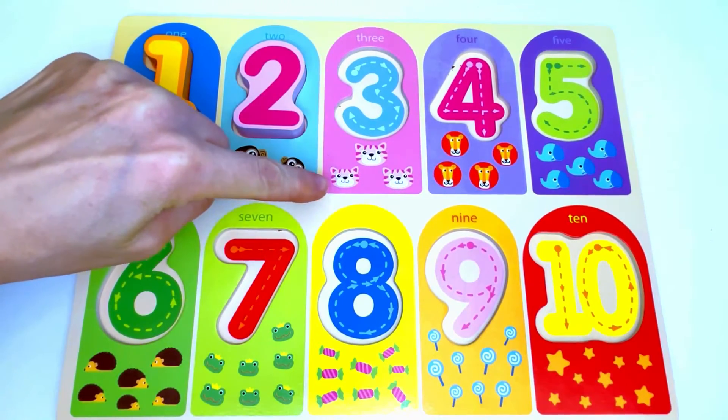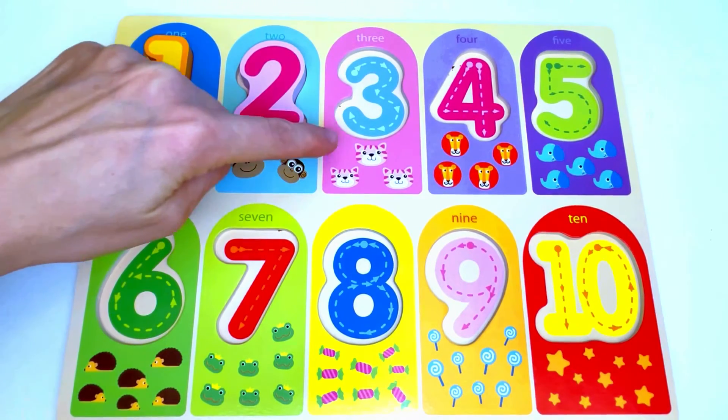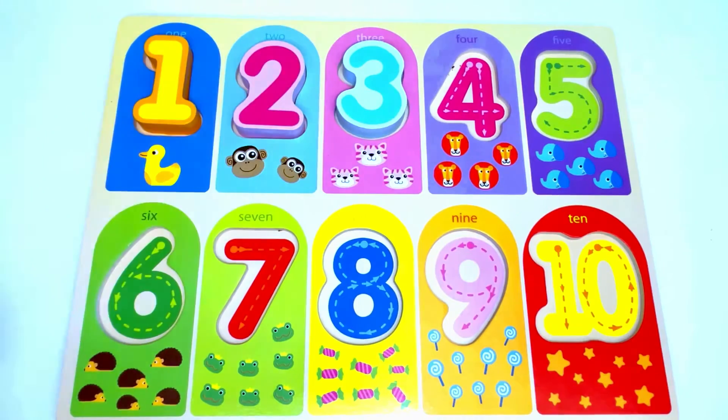Here we have cats. Let's count the cats: 1, 2, 3. Three cats. The number that's missing from here is number 3. Great job!